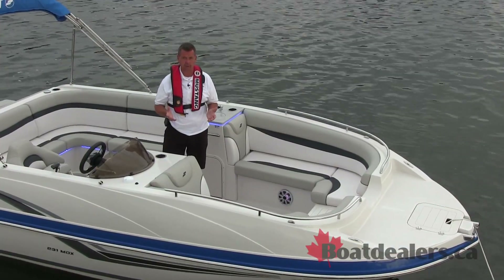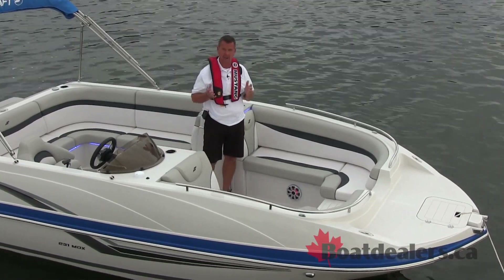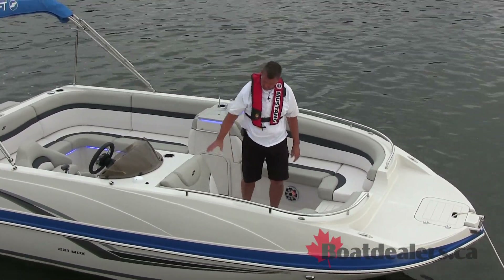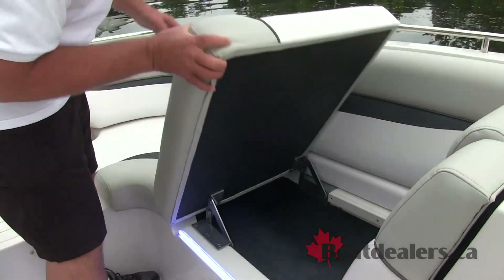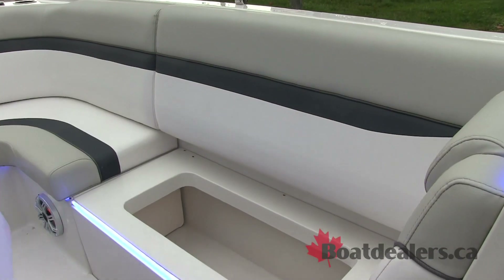Storage — always a big deal with boats, and this MDX 231 outboard model has an incredible amount of storage. We've got lots of storage on both sides of the forward bow section here, and we've got an awesome 36-quart cooler up here.